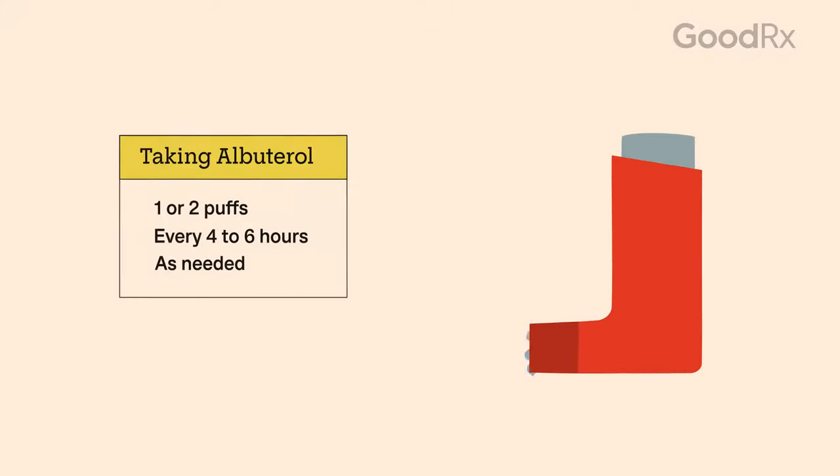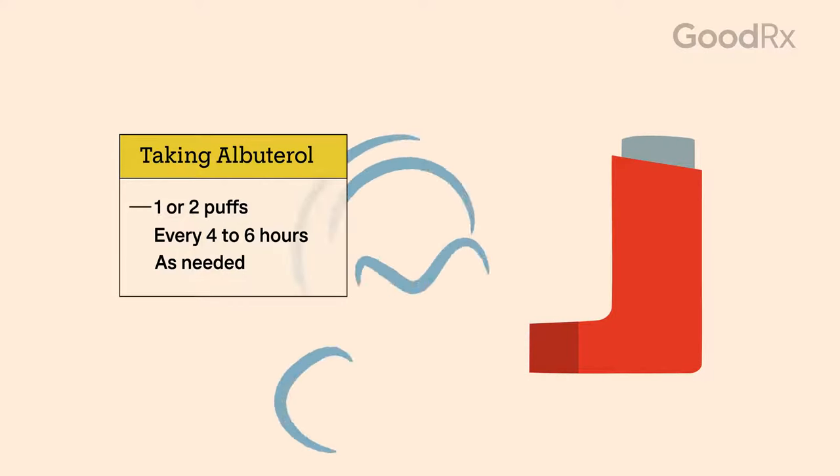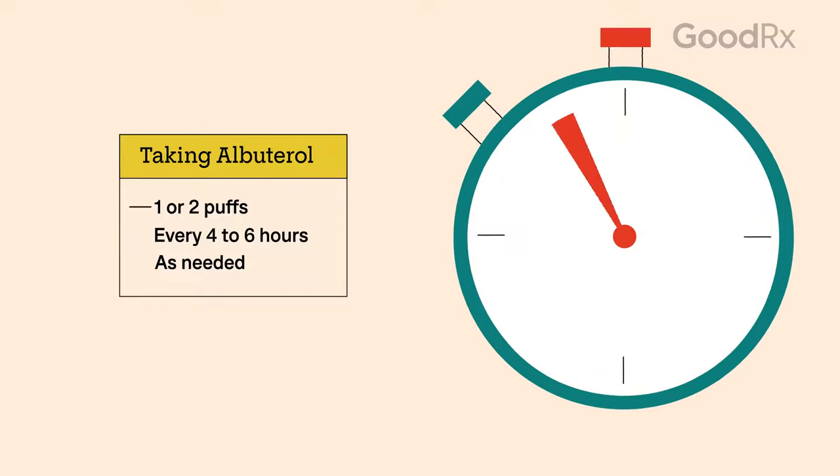You'll take one or two puffs of your albuterol rescue inhaler at a time to treat an asthma attack, depending on what your healthcare provider prescribes. You should start feeling better within minutes.